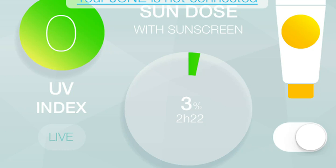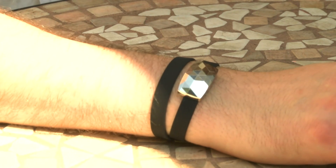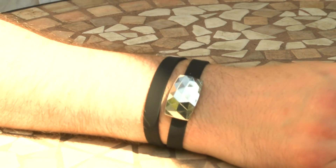As for my own exposure in today's experiment, I got just 3% of my maximum sun allowance according to the June bracelet, because I applied plenty of sun cream following the warnings from my mobile. Without it, I would have reached 67%. This has been an informal experiment and I can't verify the accuracy of the results, but certainly looking at my arm, there's no sunburn — just an eye-catching bracelet.